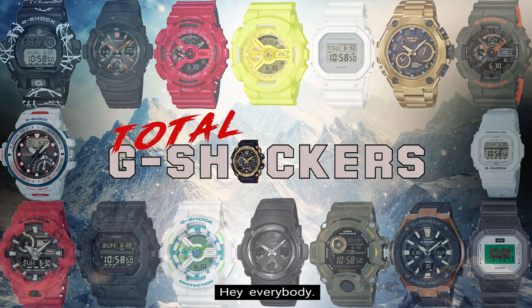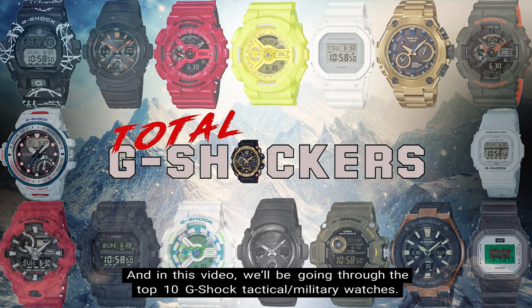Hey everybody, Genesis Jones here with Total G-Shockers, and in this video we'll be going through the top 10 G-Shock tactical slash military watches. So let's get into it.